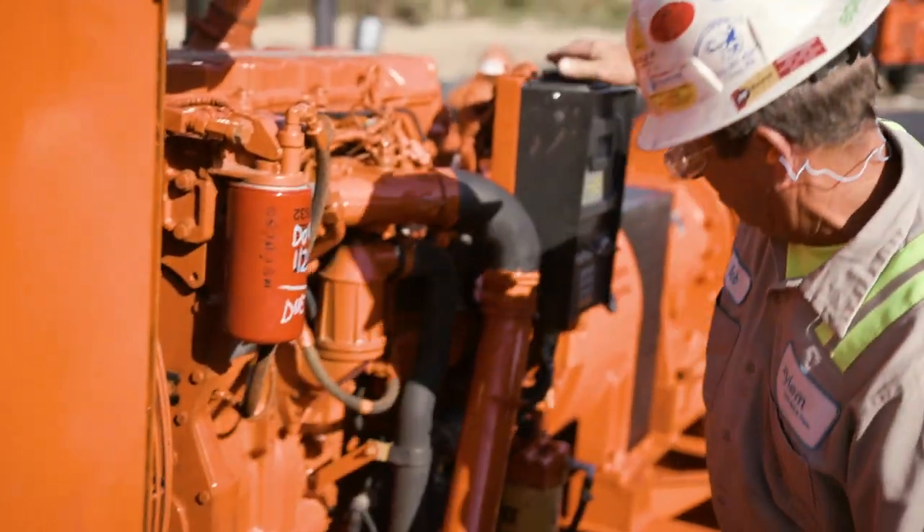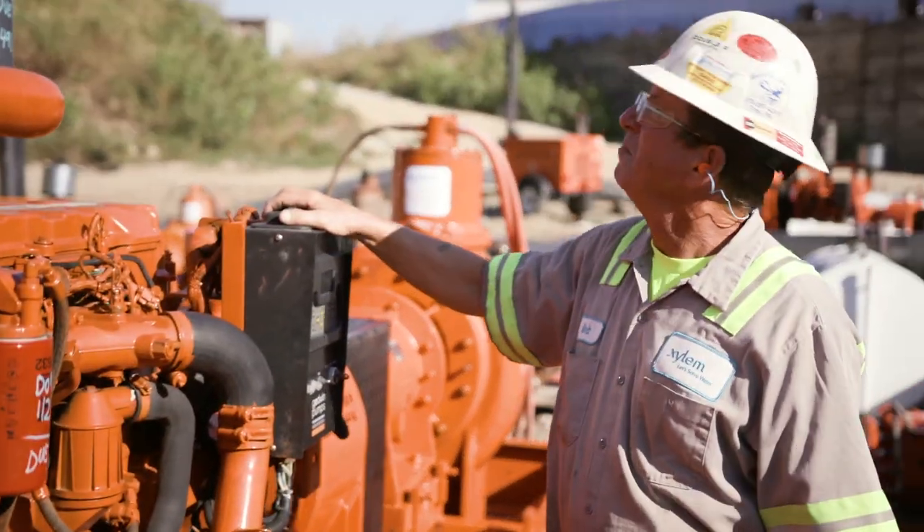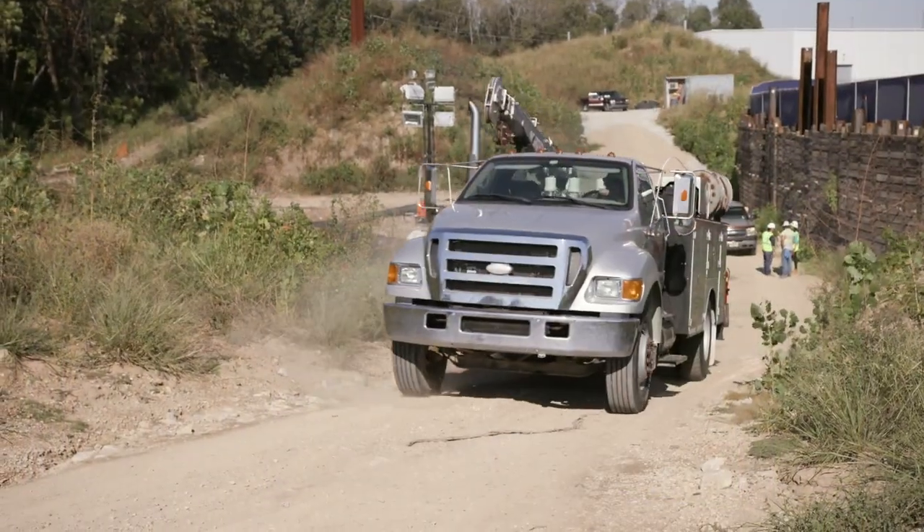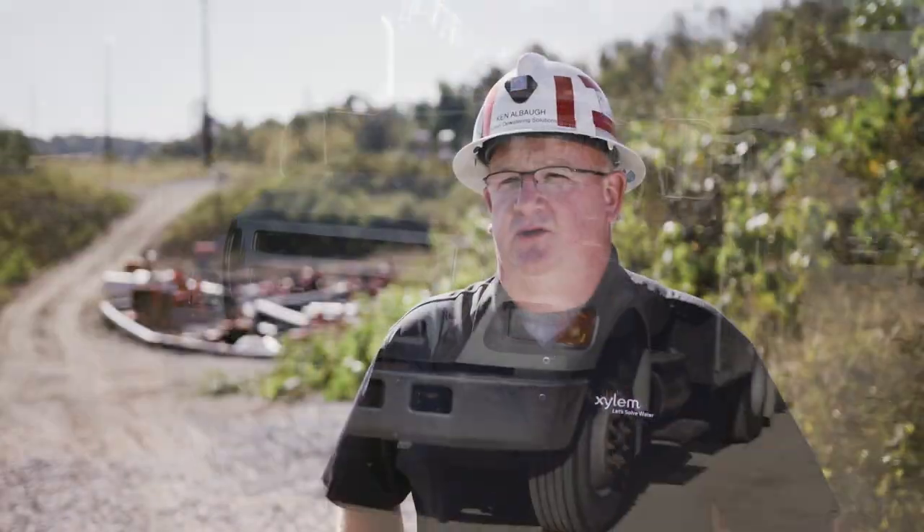We pride ourselves on being a 24/7 company. We're always on, we're close by, and we answer our phones at two o'clock in the morning. We can mobilize people and equipment anywhere in the country, and we've got a vast network of branches all over the United States and all over the globe.